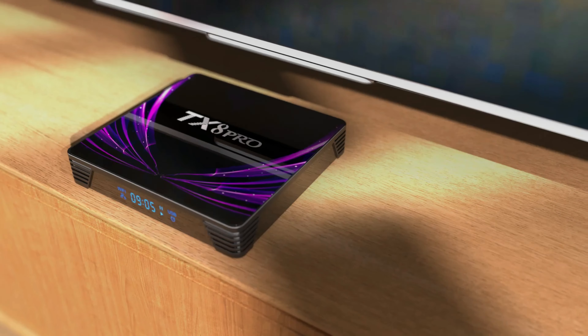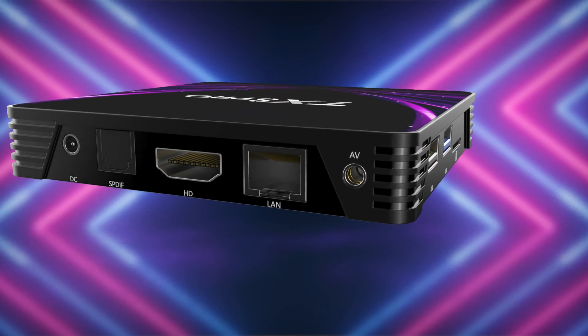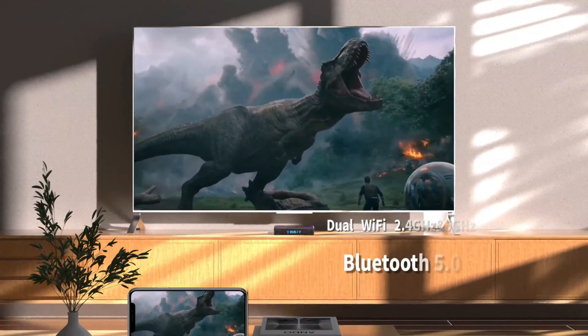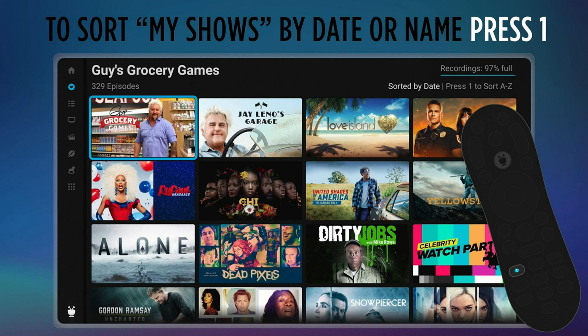The Android TV Box has revolutionized the way we engage with our televisions, transforming them into smart, interactive hubs that connect us to the vast digital universe. This device offers a seamless blend of streaming services, games, and apps, elevating the traditional viewing experience to new heights.